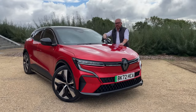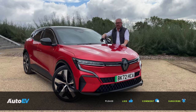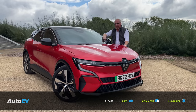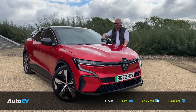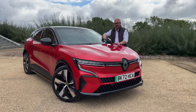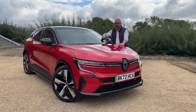Thank you for watching another episode of AutoEV. Please remember to subscribe to the channel and press the bell button to be notified when our next video goes live. If you've enjoyed it, give it a thumbs up and leave us some comments — do you think the Megane is too expensive, or have you driven it and think other cars are better? Let us know. We're also across all social media platforms — Facebook, Twitter, Instagram, LinkedIn — so give us a follow there.